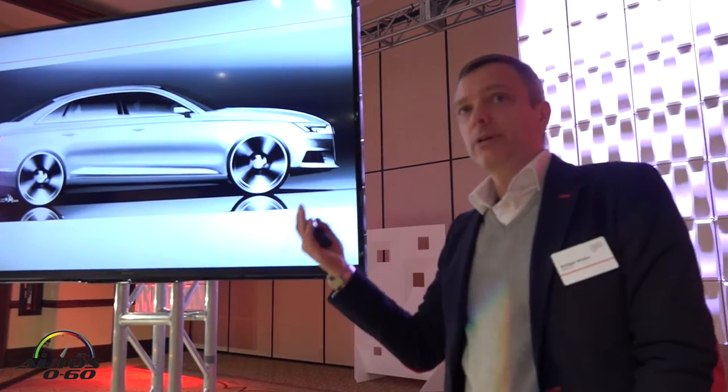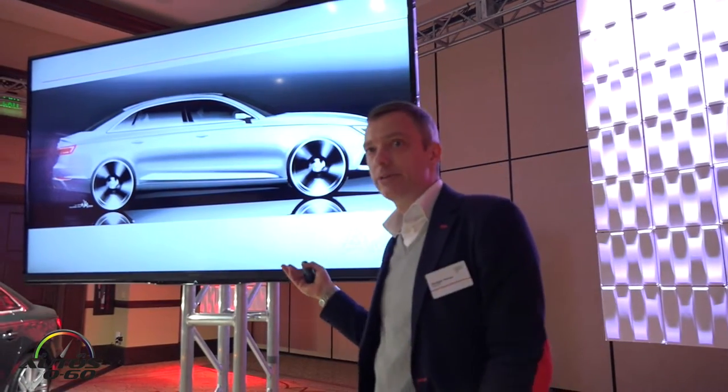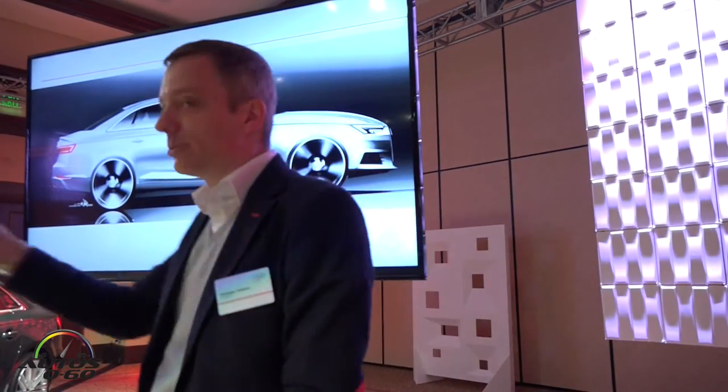If you want to, we can walk around the exterior, because there are many elements that are pointed out in the interior you find in the exterior as well. I do start in the front.